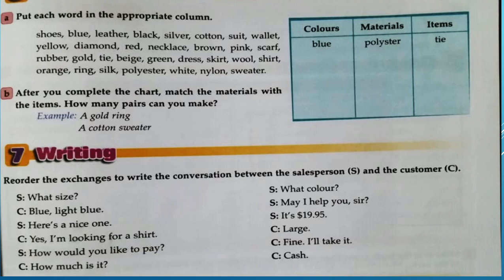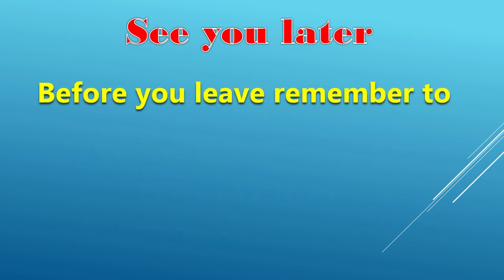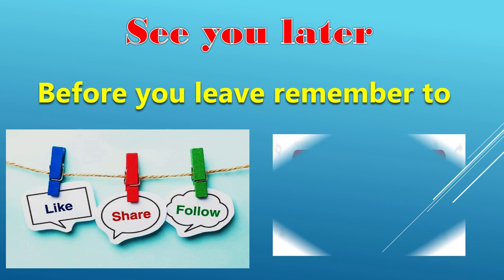Let's move to number seven — writing. We order the exchanges to write a conversation between a salesperson and a customer. Thank you for watching. End of unit number four, Visa to the World Student's Book — Shopping Around, presented by Ahmed Sayar. See you later. Remember to like, share, follow, and subscribe.